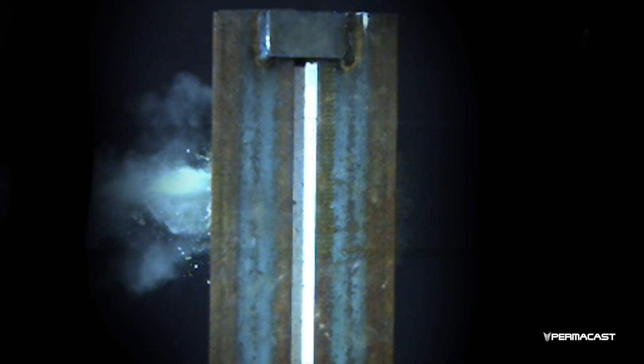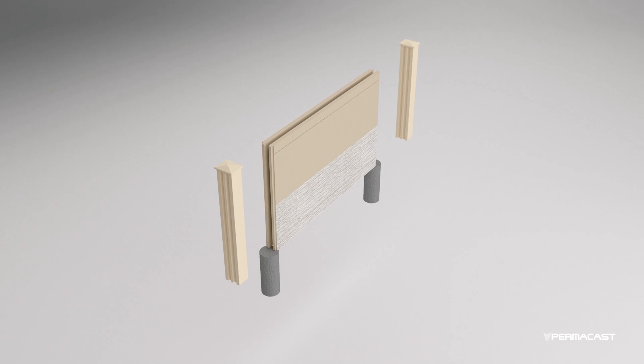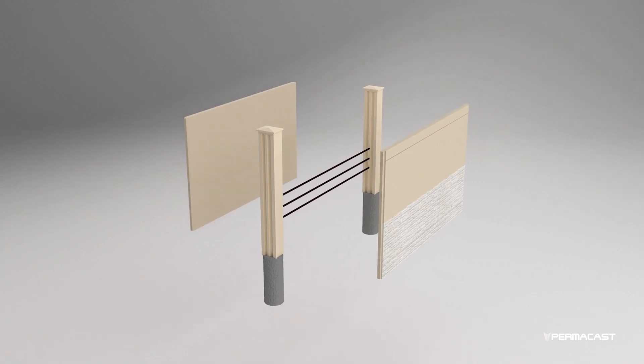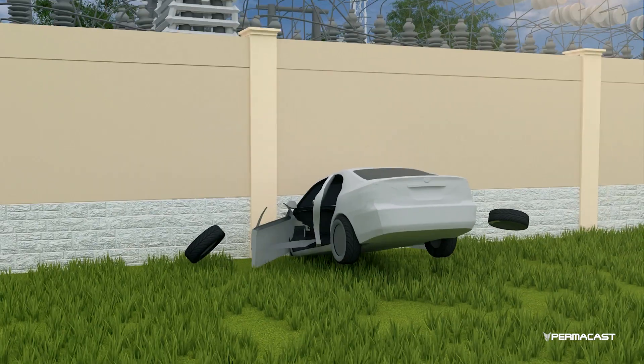Engineered in the U.S., our ballistic-resistant wall is extremely strong. There are also a few structural options. The wall having guardrail cables inside is one option that will reinforce the structure, helping the wall to endure a vehicle crash.